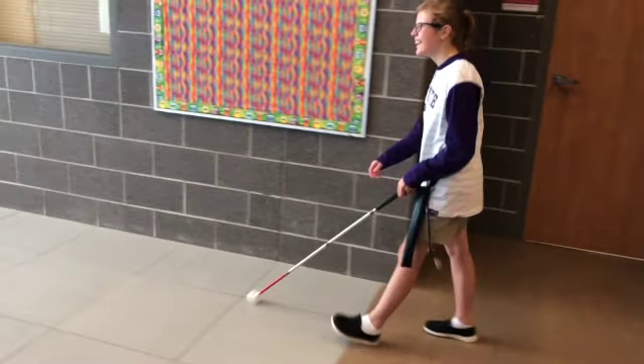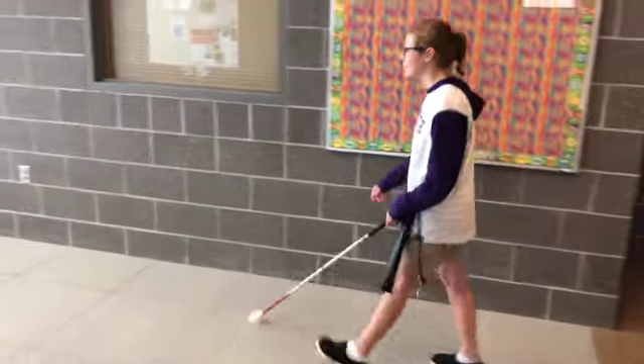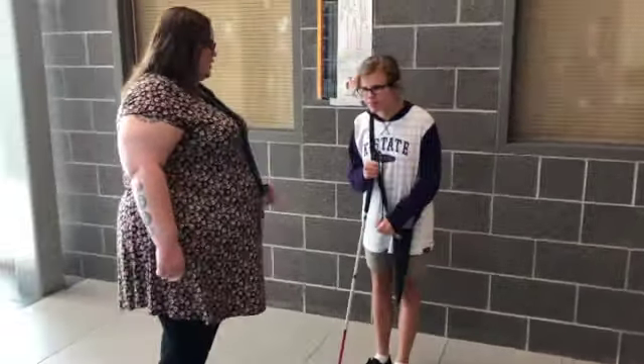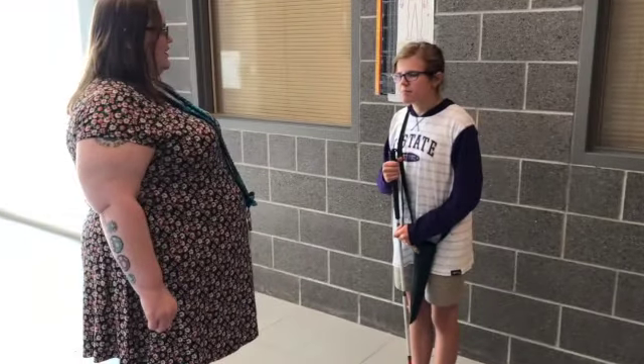Tip number one: when we meet in the hallway. A student walks in the hallway sweeping her cane. She is approached by an adult who says, 'I remember you from the SY. Can you guess who I am?' The student responds: 'Please don't ask me to guess. Just tell me who you are.'